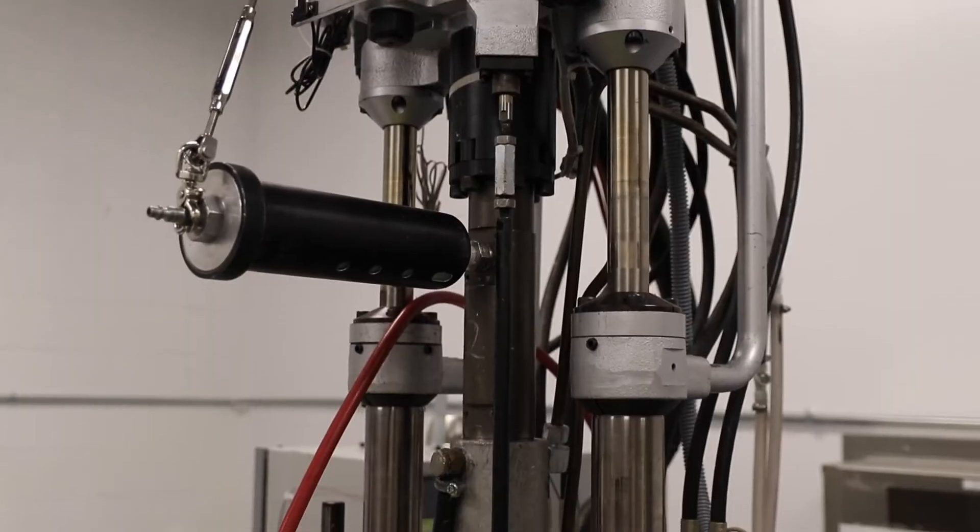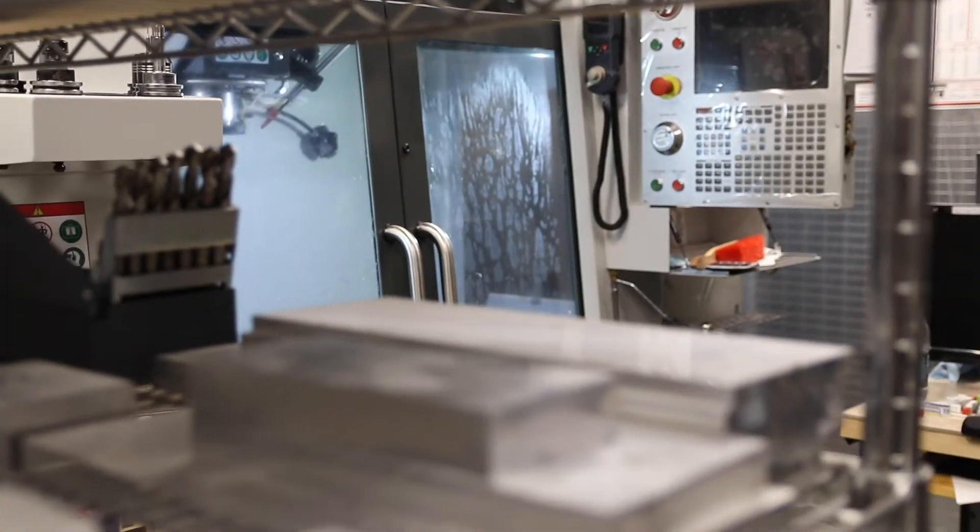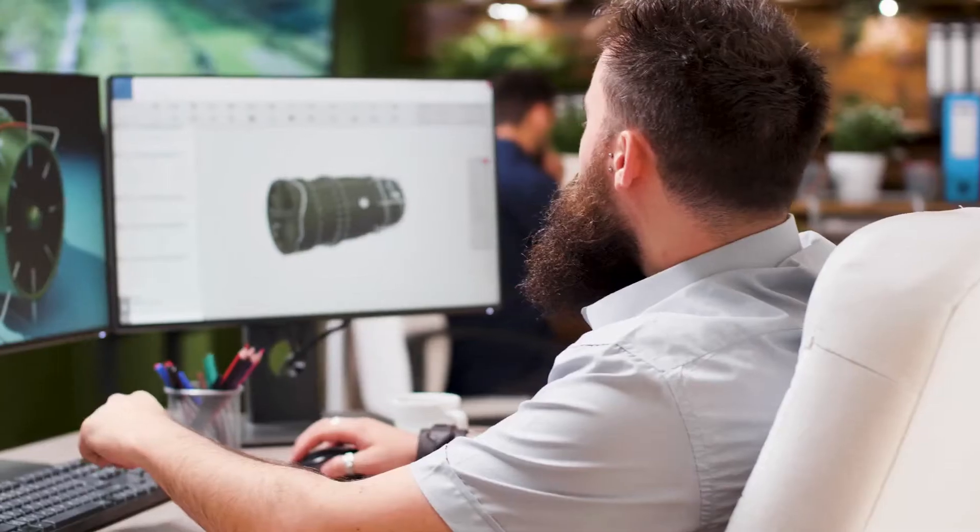My name is Jason Nelson. I'm the new product development manager here at ProMed, and I've been here for just over 30 years. We're the front line for the new business that comes in. We do all the product development, IQ, OQ, and PQ activities.